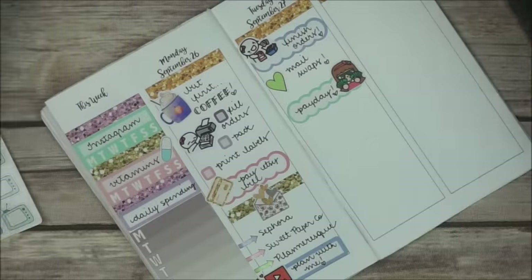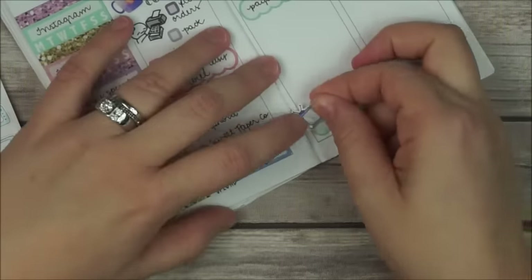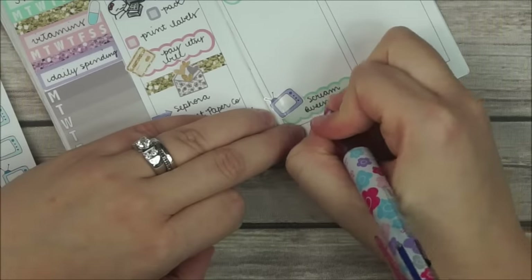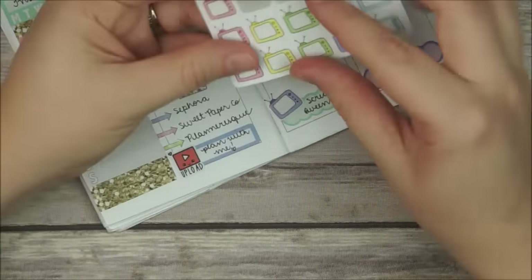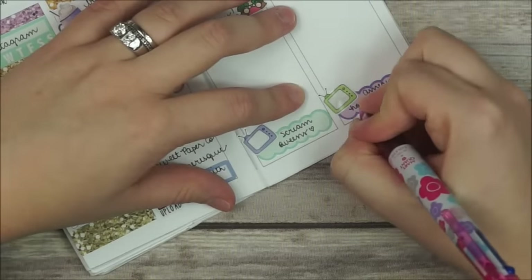Before I forget, I want to mark my shows. So I get a TV doodle from my shop and also a scallop quarter box, also from my shop, and I write down 'Scream Queens.' And I'm going to do the same thing for Wednesday but I have American Horror Story to watch.